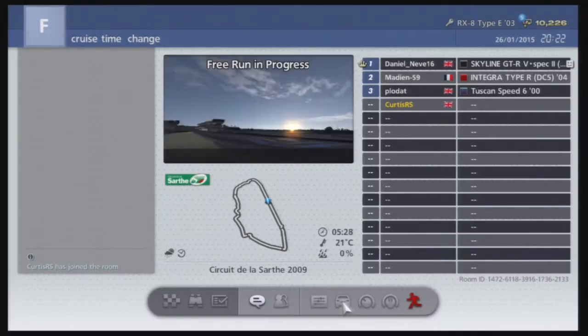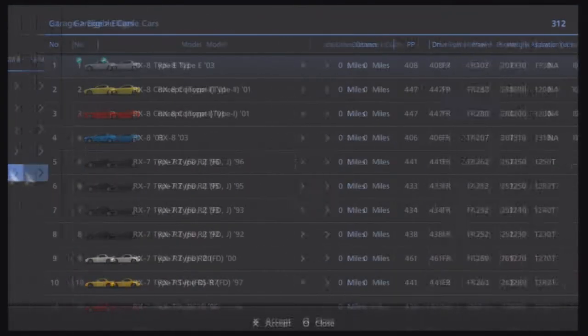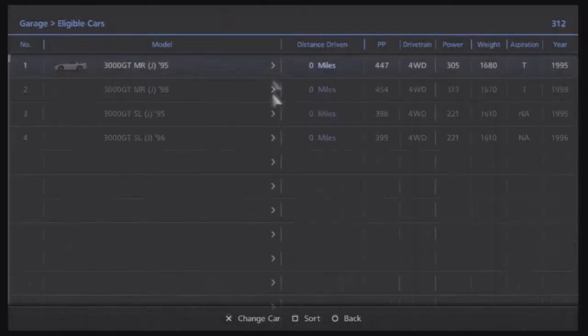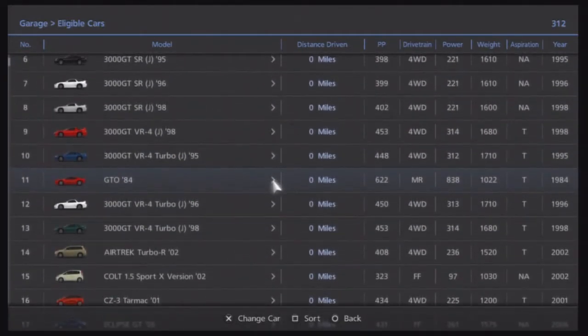Hello and welcome to my fourth episode of the car review series. Today I'll be reviewing this — the Ferrari GTO.